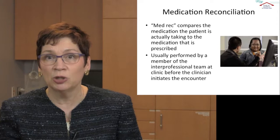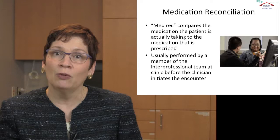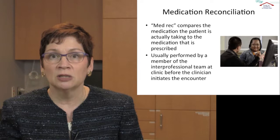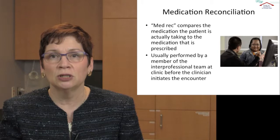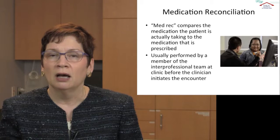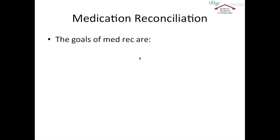Medication reconciliation compares the medications that the patient is actually taking — what they are actually putting in their mouth and swallowing — with the medication that was prescribed by their clinician. Usually medication reconciliation is performed by someone on the team other than the prescribing physician, such as a nurse practitioner or a pharmacist, and it happens before the clinician engages with the patient. So when the clinician goes in to see the patient, they are already aware of circumstances in which the patient is not getting optimal benefit from their medication.